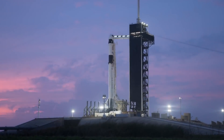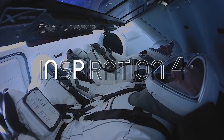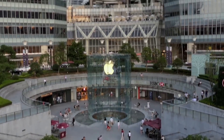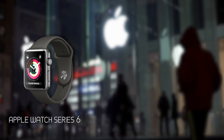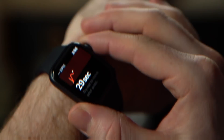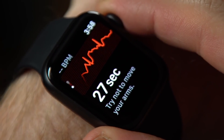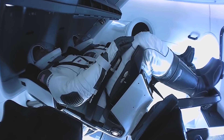SpaceX is set to fly a four-person all-civilian crew into orbit on a three-day mission called Inspiration4, and Apple hardware will be super important in the research studies happening during the mission. SpaceX confirmed that the products to be used include the Apple Watch Series 6, the iPhone 12 Pro, and the iPad Mini 4. The health-focused research will be the first of its kind and aims to increase humanity's knowledge of the impact of spaceflight on the human body.